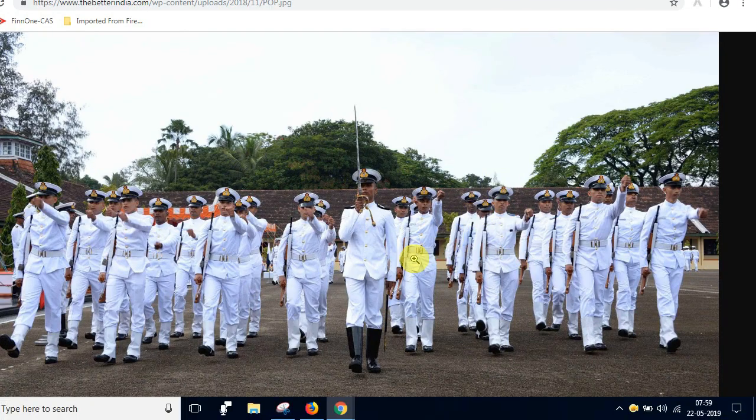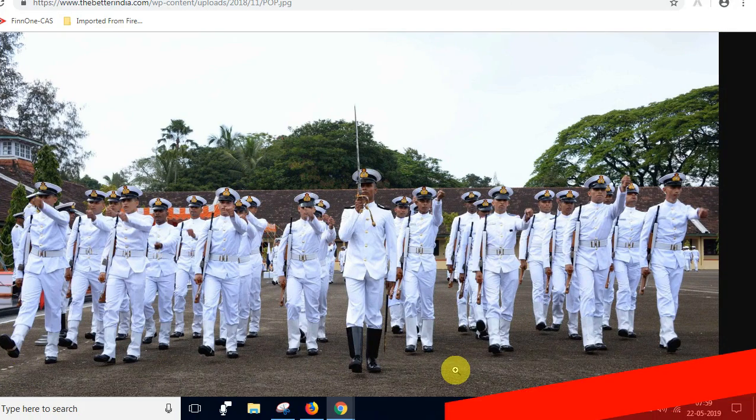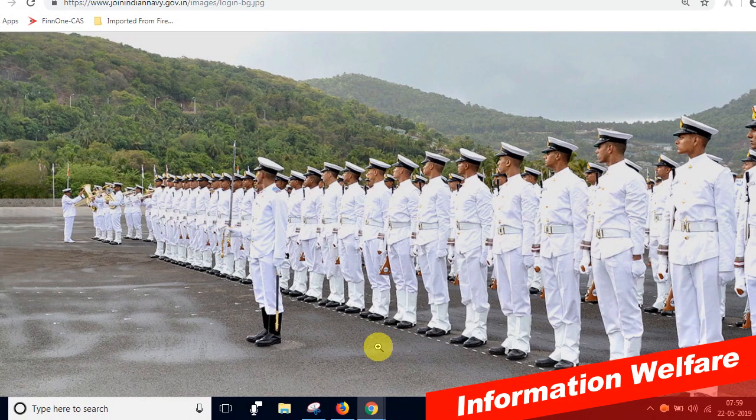Hello friends! We have done a lot of work in the Indian Navy. That's why I will see you in this video. Let's go to the video.